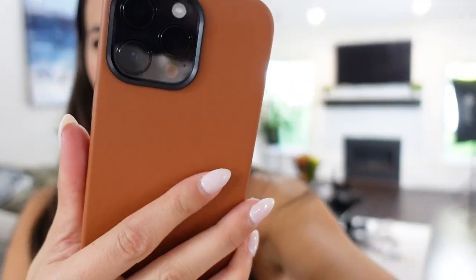I think I'm gonna return this case because it came in a little too orangey. I'm looking for like a brown leather. My arm's getting tired holding this camera, but super excited about the phone.